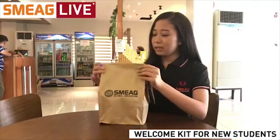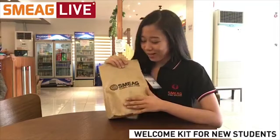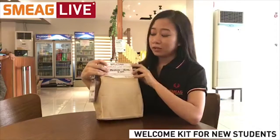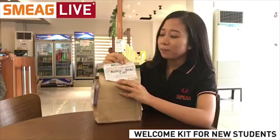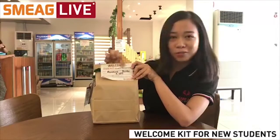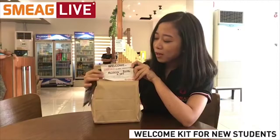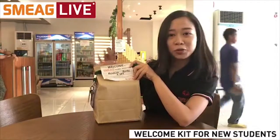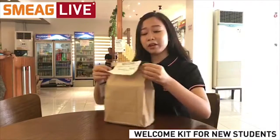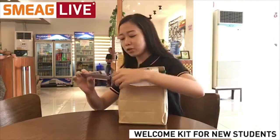Before opening up this bad boy, let's take a look at the design and the items attached to the pack. As you can see, we have the SMEG logo — SMEG Global Education — and on the other side of the kit we have a label with 'Welcome to SMEG Global Education,' the student's name, and their room number, plus some guidelines or reminders for the new student. We also have what I believe is an ID sling.